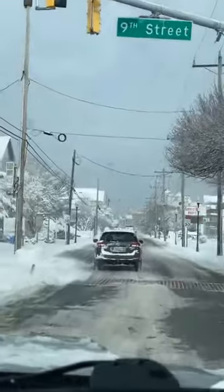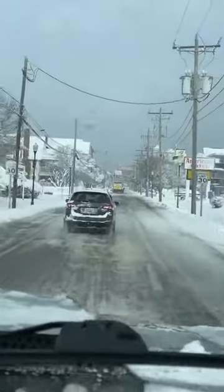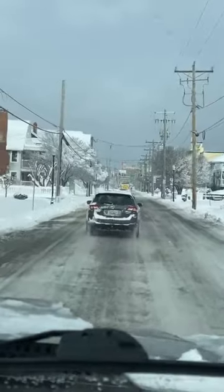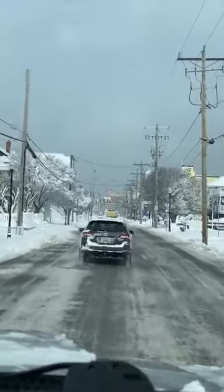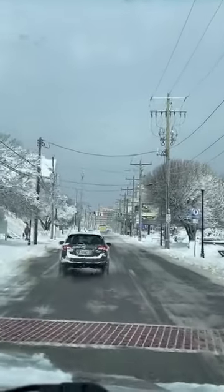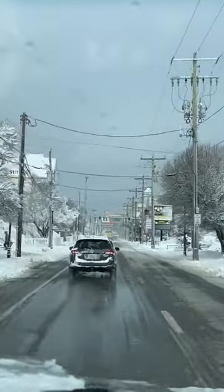We just took a look at the roads out on Ocean Gateway up in Berlin and they look even better than over here. It is much sunnier over there in Berlin than it is here in Ocean City, where we still have a little bit of cloudy conditions — not as sunny as it was across the bridge in Berlin.